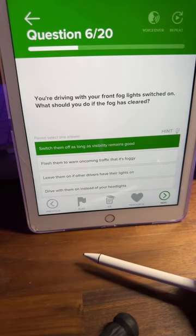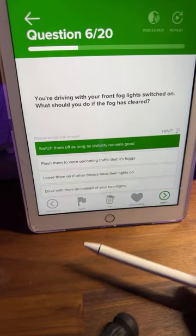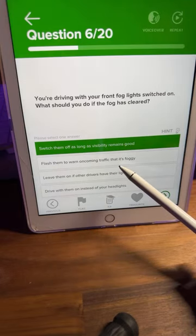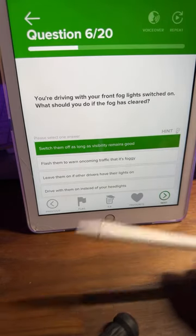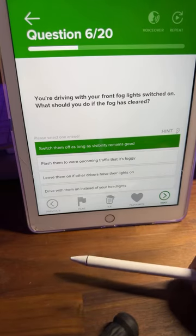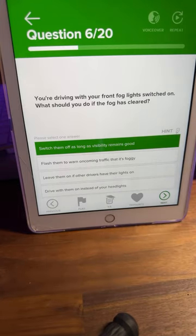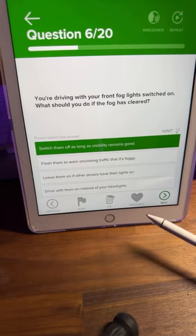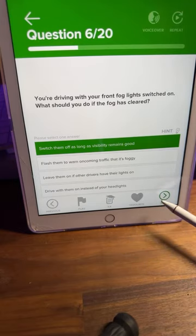Switch them off as long as visibility remains good — A is correct. As soon as the fog has cleared and visibility is no longer reduced to 100 metres, switch your front and rear fog lights off. You can leave your headlights on — that's absolutely fine as long as they're on dipped beam.